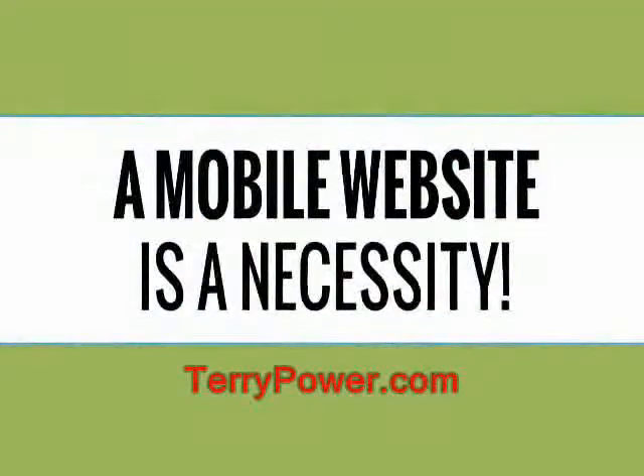A mobile website can be created from your existing website, or you could even have a brand new website designed for you that also includes a mobile optimized version. With so many people using smartphones these days,